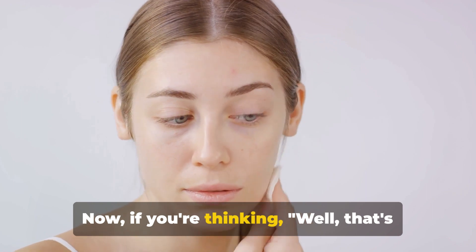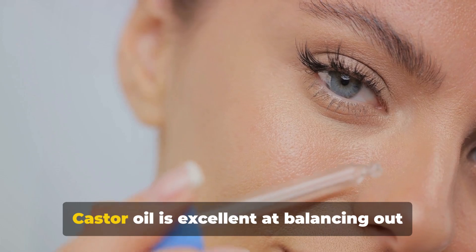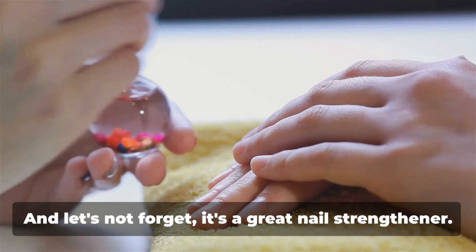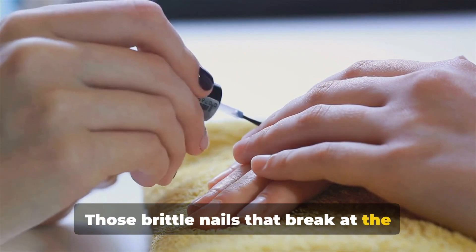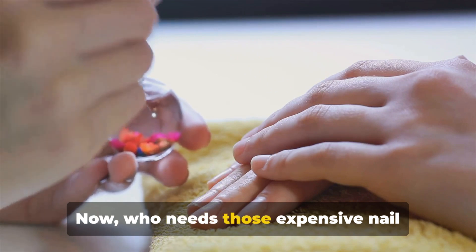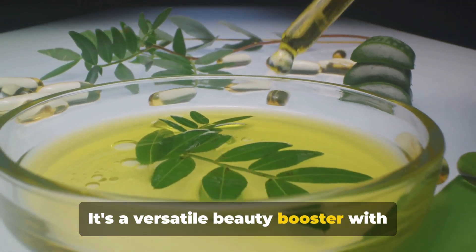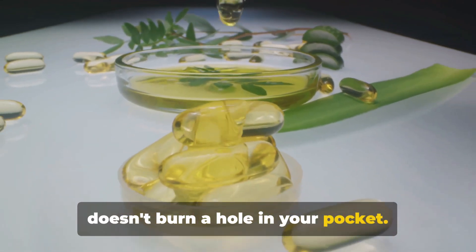And don't even get me started on its benefits for lashes and brows. This oil is like a magic potion for those who desire thick and full eyebrows or long and fluttery eyelashes. So if you've been spending a fortune on brow and lash serums, it's time to consider the humble castor oil. If you have oily skin, fear not — castor oil is excellent at balancing out the natural oils in your skin, preventing breakouts and acne. It's also a great nail strengthener. Those brittle nails that break at the slightest touch? A little castor oil massage can do wonders. This ancient goo isn't just a one-trick pony; it's a versatile beauty booster with numerous benefits, all natural and it doesn't burn a hole in your pocket.